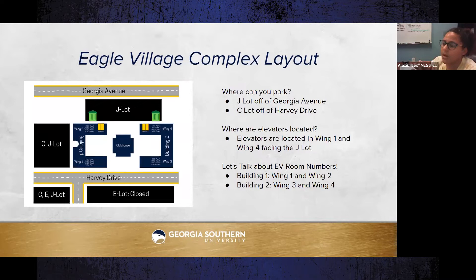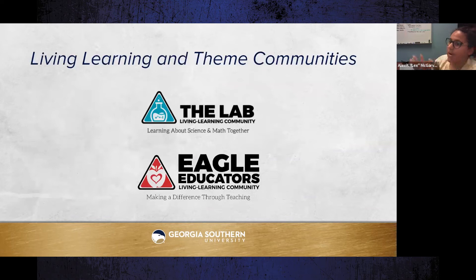Eagle Village room numbers are a little tricky. If you are in Building One, there is Wing One and Wing Two. The first number of your room is the floor, the second number is the wing, and the last two numbers are your room number. The same applies to Building Two, but with Wing Three and Wing Four instead.